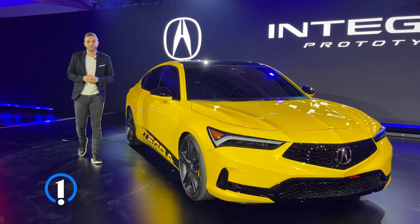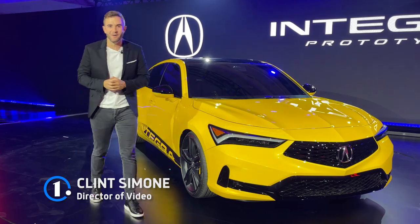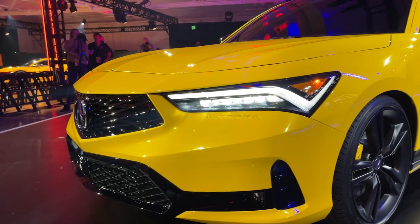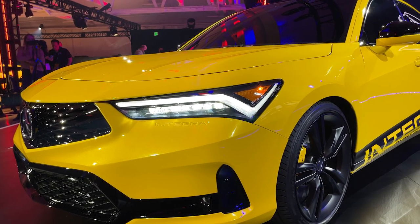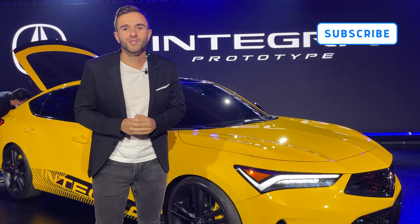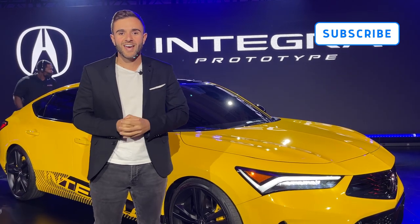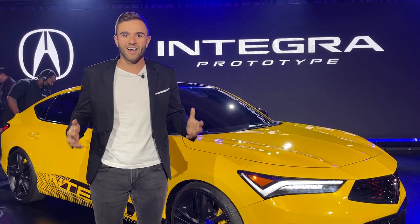There are a few names within the Acura brand that hold a whole lot of weight. Integra is one of them. The iconic sports car is back, and we're gonna tell you all about it. Before we get too far along, I'd like to remind you to please subscribe to the MotorOne YouTube channel. You can also follow us on social media using the handle at MotorOne.com. Let's check out the Integra.